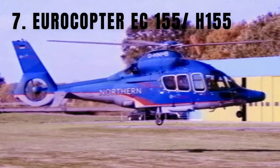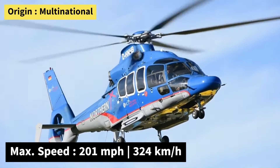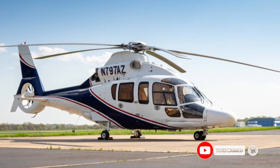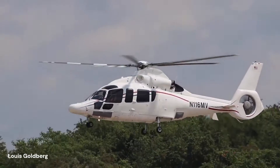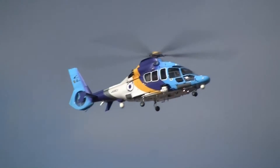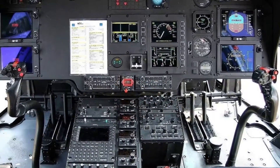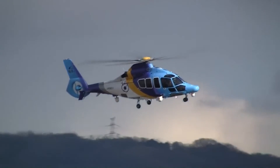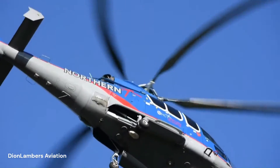Number 7: the Eurocopter EC-155, now known as the Airbus Helicopters H-155. It was developed for civilian use as a long-range medium-lift passenger aircraft. Its spacious and luxurious cabin can accommodate up to 12 passengers in a corporate configuration. Powered by two Turbomeca Arriel turboshaft engines, it boasts a range of 533 miles and a top speed of 201 miles per hour. The EC-155 features a fully glass cockpit with advanced avionics and communication systems, making it ideal for executive and VIP transport. It also has applications in emergency medical services, search and rescue, offshore transportation, and law enforcement.